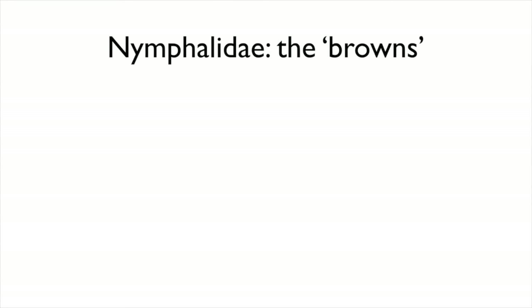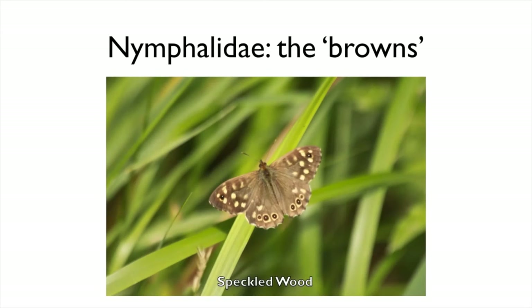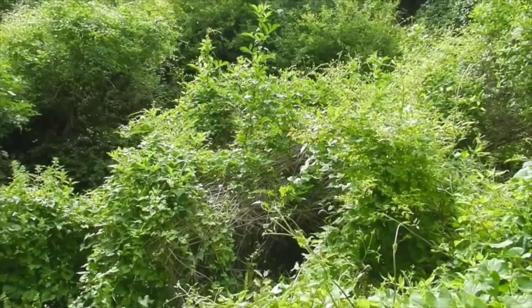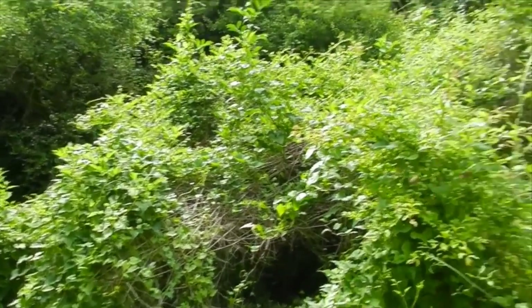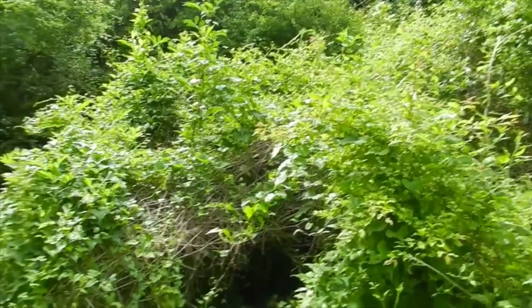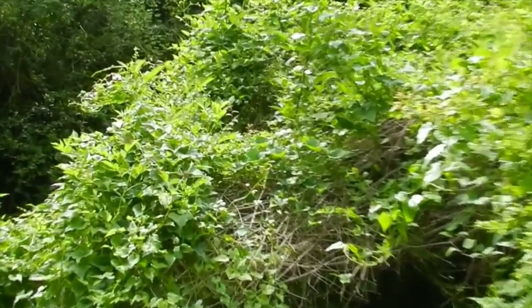Not all of the browns live in grassland habitats though. As the name suggests, the speckled wood butterfly lives in dappled sunlight within woodland. Males are territorial and will defend patches of sunlight from intruders. If they encounter another male they can perform amazing territorial spiral flights as the two males circle one another in competition.